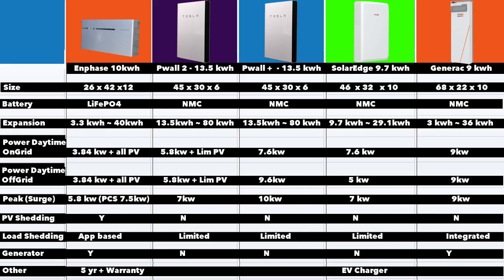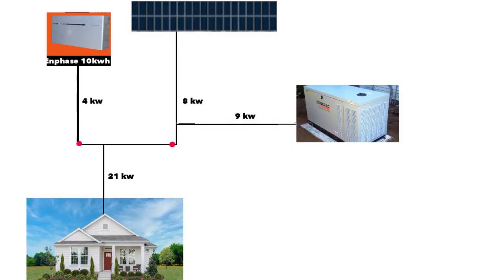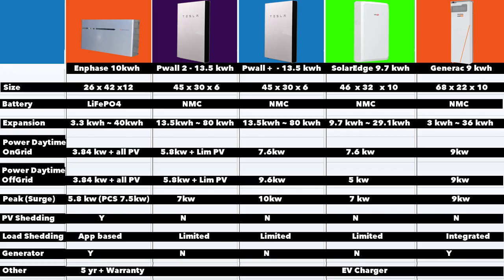Some other considerations: Enphase offers an additional five-year warranty option. All these batteries have 10-year warranties, but Enphase is currently the only one offering the option to buy another five years. SolarEdge has a wonderful EV charger option — if you're planning to get an EV in the future, this could be the feature that gets you over the line because everything is integrated. In terms of generator connectivity, Enphase gives you the ability to attach any generator to the battery, and even better, you can use your generator, your panels, and your battery all at the same time — none of the other batteries allow that. You can connect generators to the Generac battery, but I don't think they allow other brands. SolarEdge also has generator connectivity, and Powerwall has recently added generator connectivity as well.